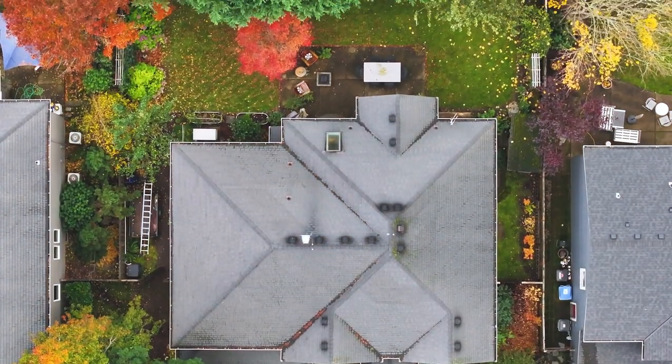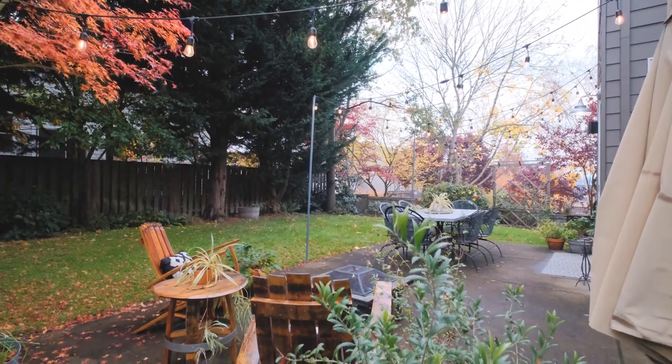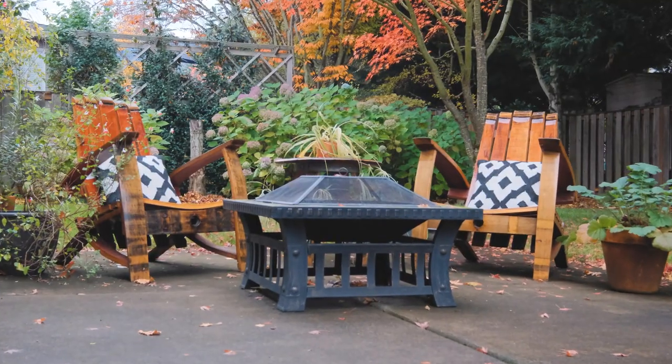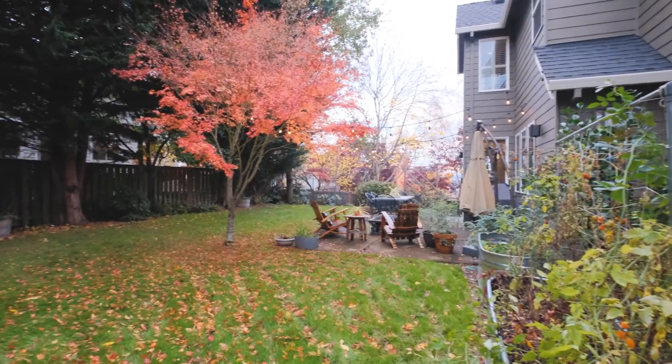As you exit the home into the backyard, you're really going to appreciate all the extra care that's been taken in planting additional trees and foliage so that the backyard has a very private feel. It's also a great entertaining space because it has a gas hookup for your barbecue and a spacious patio for all of your furniture.